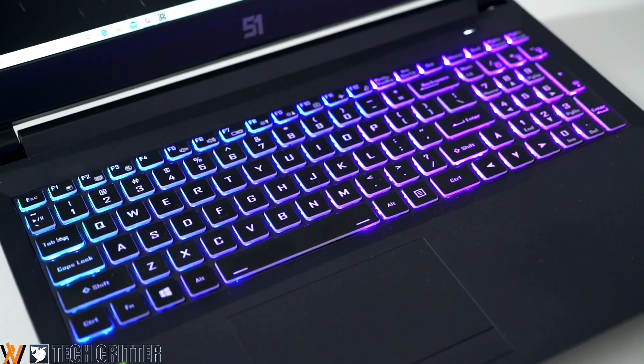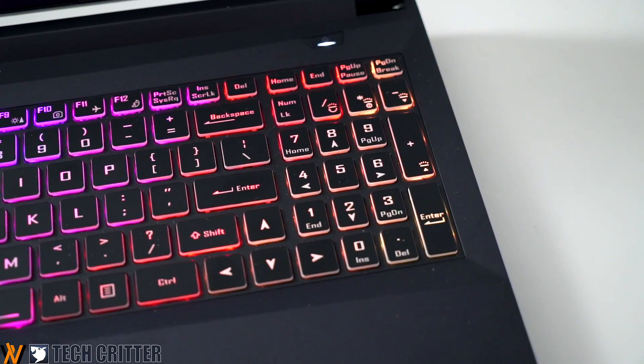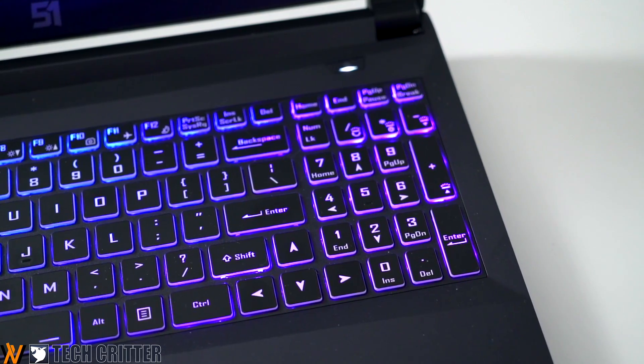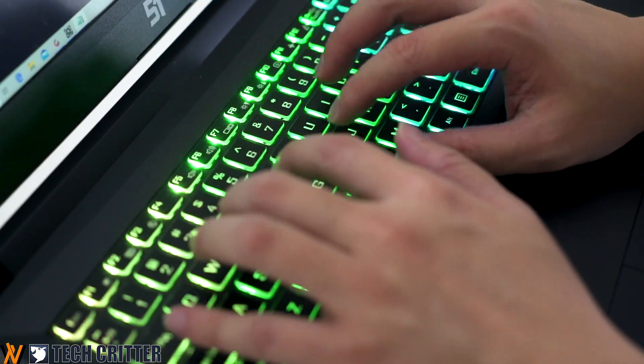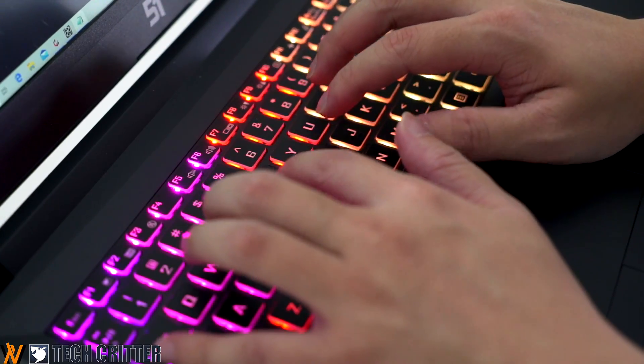RGB fans will be delighted to find a per-key RGB backlit keyboard. It doesn't really improve your gaming experience unless you want it for show-off purposes — but hey, it's your money. Since they needed to fit in a number pad, some sacrifices were made, so the key surface is slightly smaller compared to other laptops. This might be annoying if you're transitioning between laptops. Fortunately, the typing experience isn't directly affected, as the key travel distance and feedback is relatively good.